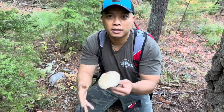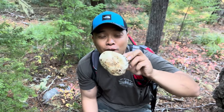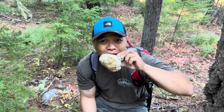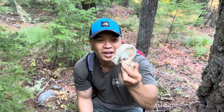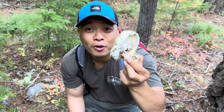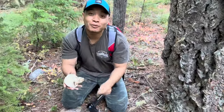Oh my god guys, this smells so good — I'm so hungry for steak and mushroom right here. I'm in heaven guys, woohoo! We can definitely do a foraging cook now. Okay, let's go look for more.